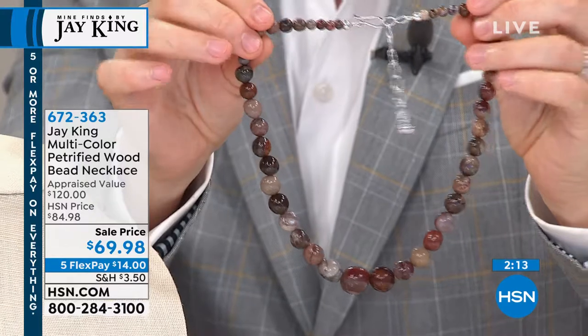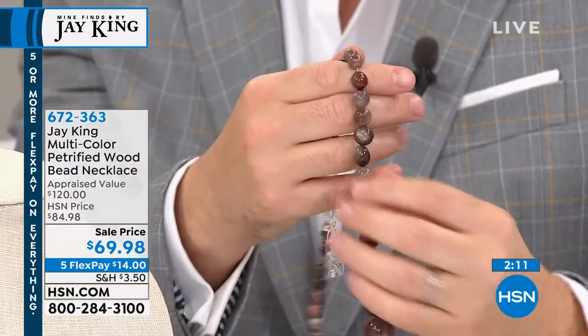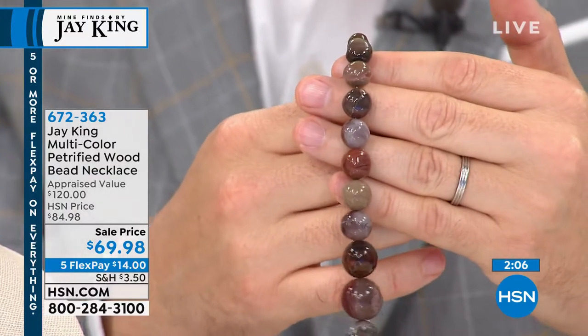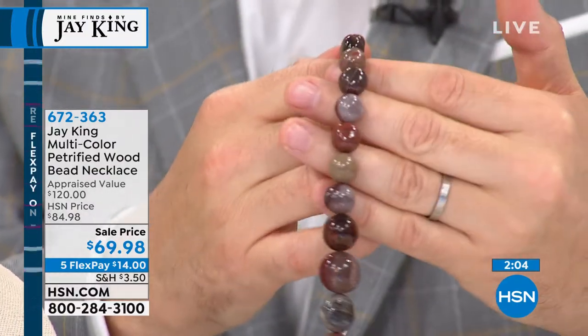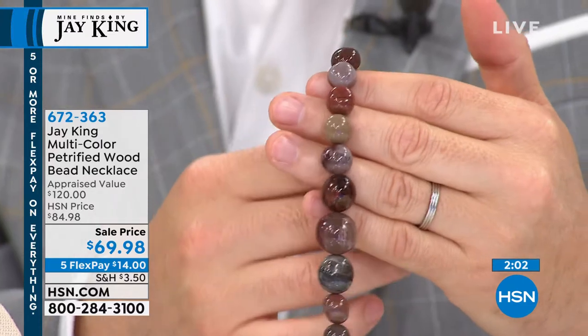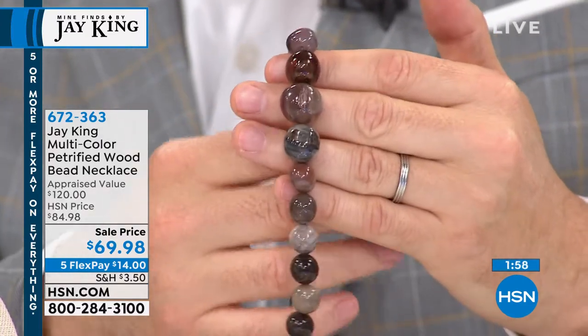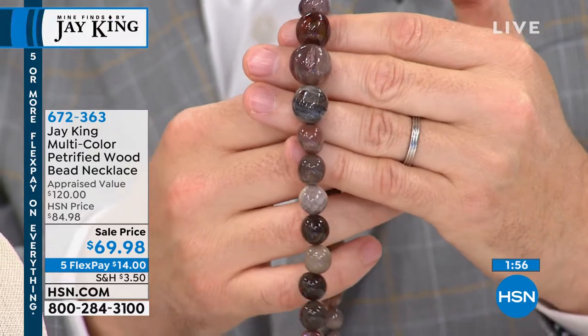A lot of this material — you get so attached to it, especially a lot of my turquoises and stuff. They just say, okay, get over it, man. Let it go, set it free — let other people enjoy it. This tells an amazing story. Many stories, in fact, and we're thrilled that you're loving it. Five flex pay, $14, Jay.